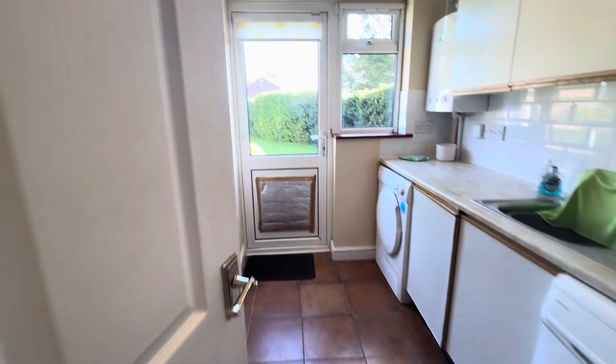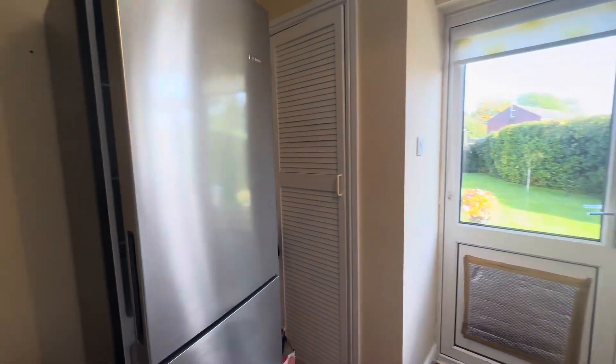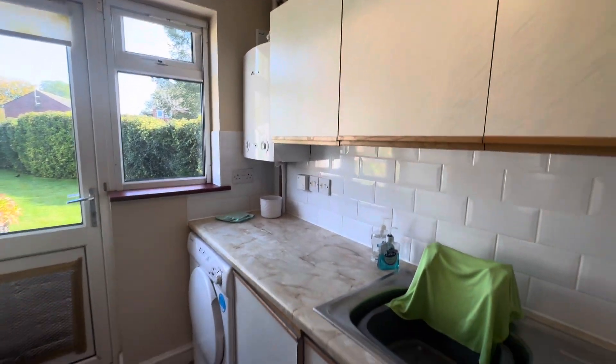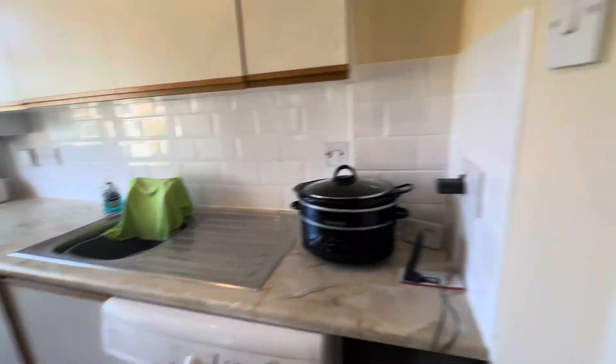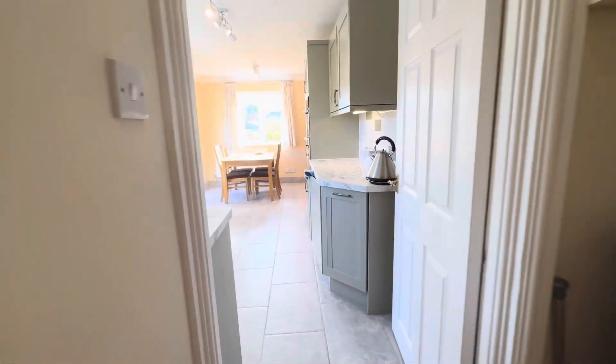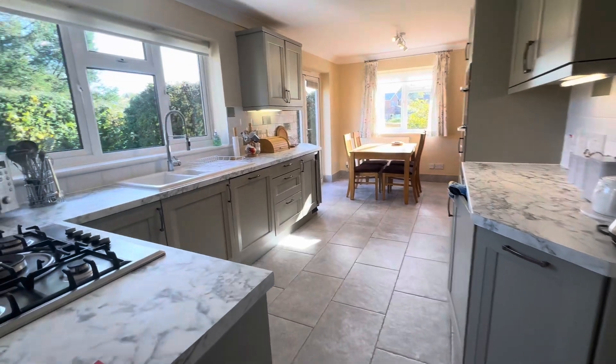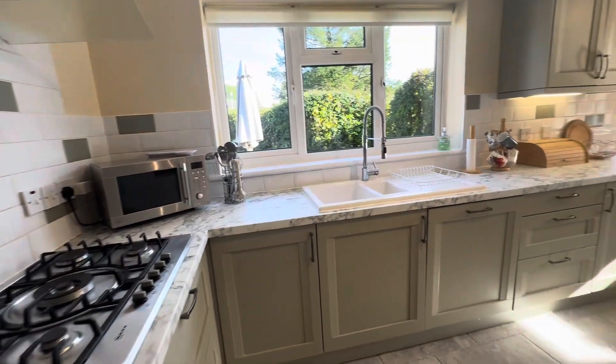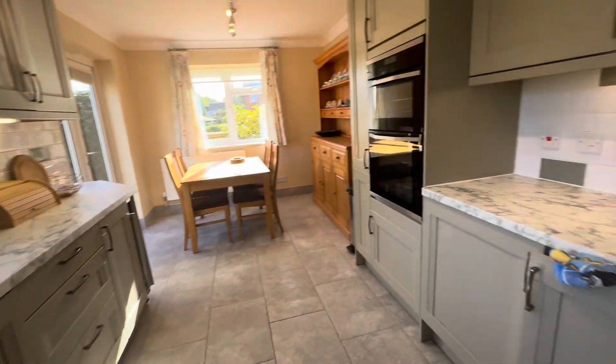There's a utility room leading directly outside. The property operates on gas-fired central heating. Good work surface space. And then through into this gorgeous kitchen diner — simply lovely. The room at the front could also be used as a dining room, but there is enough space here for a dining table as you can see.